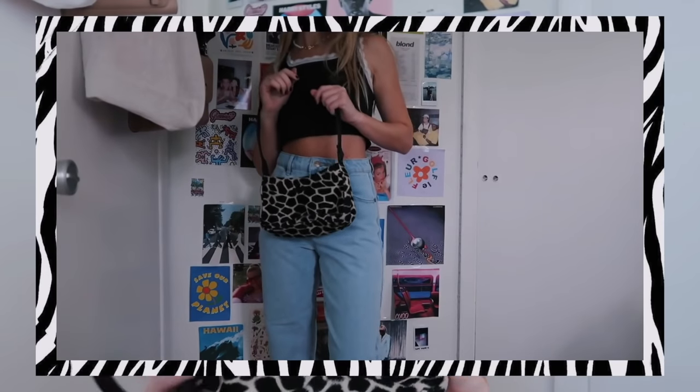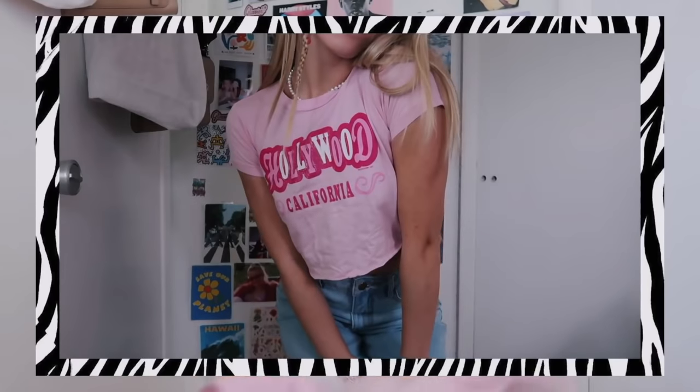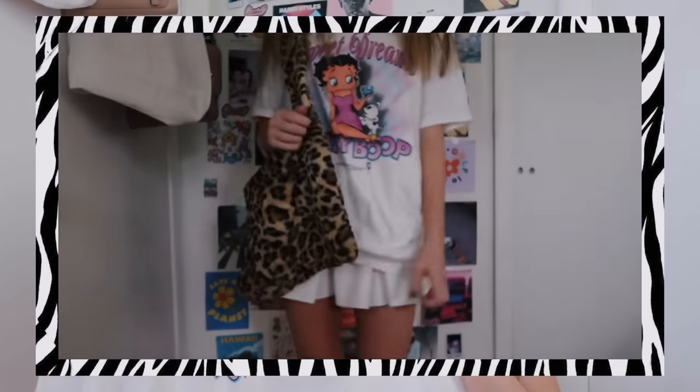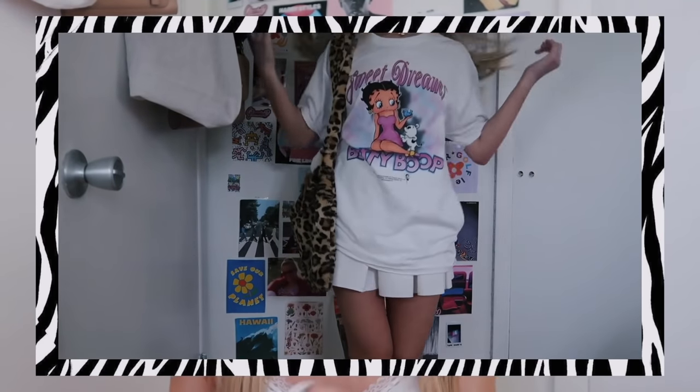I also thrifted this fuzzy giraffe print mini bag a while ago — it's literally the perfect little mini bag. Then I got this bucket hat from Amazon. I love bucket hats — I had one in the past, lost it, and reordered it. Next I'm moving on to shirts. I thrifted this little crop top — it says 'Hollywood California' in light pink with hot pink lettering, so definitely a really good find. I'm obsessed with it.